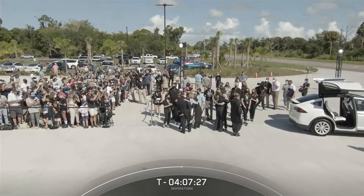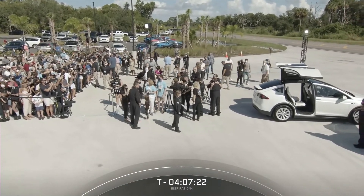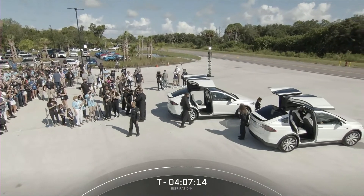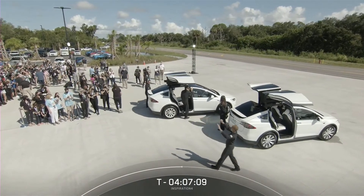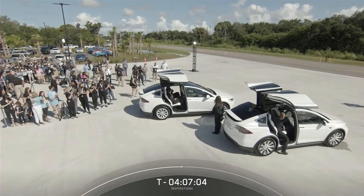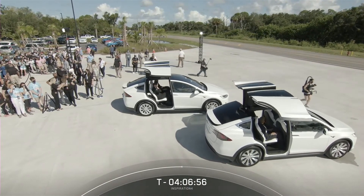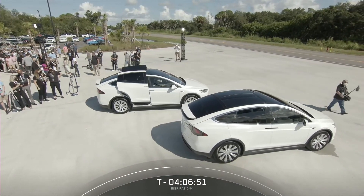They're getting ready to get into the Teslas, which will take them to the Falcon Support Building — where the SpaceX suit-up room is. They're currently at Hangar X, a brand new SpaceX facility designed to house our refurbished vehicles. In the first car we have Dr. Sian Proctor and Hayley, followed by Jared and Chris. You can see the gold wing doors of the Model X's closing.